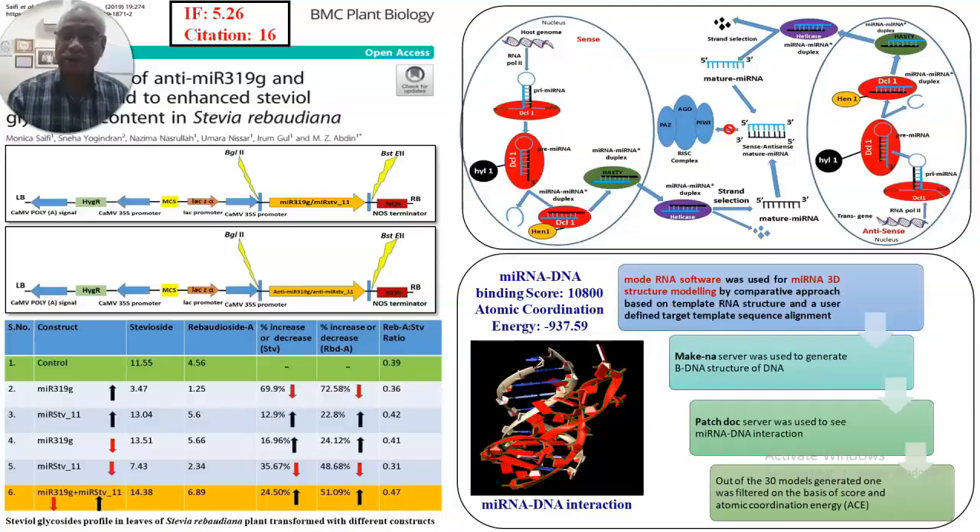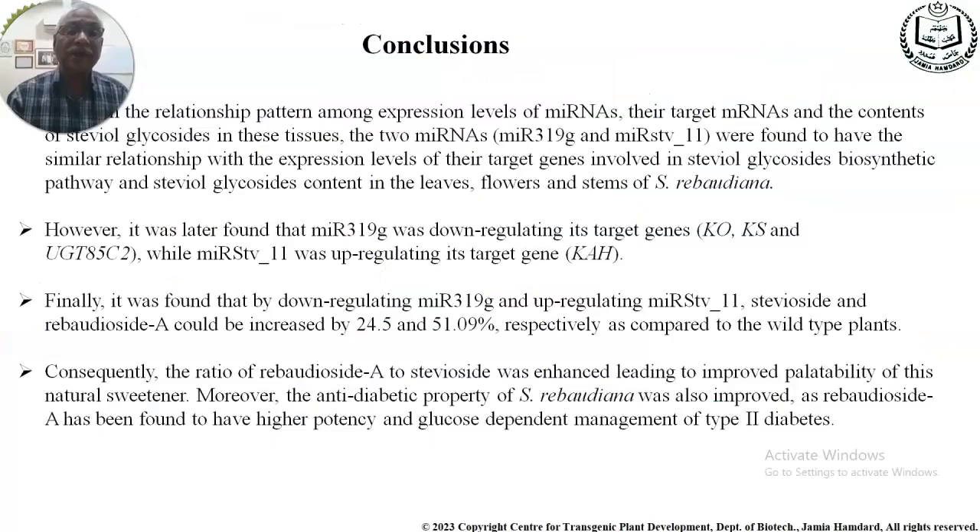In conclusion, MIRSTV11 upregulated its target gene while MIR319G downregulated target genes when their expression was modulated in Stevia rebaudiana, resulting in a high increase in rebaudioside A and stevioside, leading to improved organoleptic characteristics and enhanced therapeutic value.